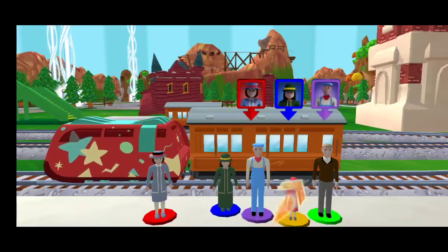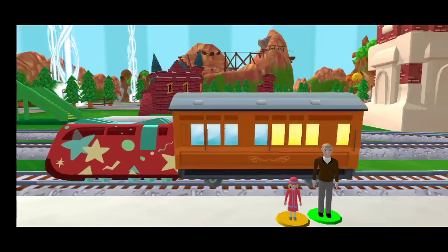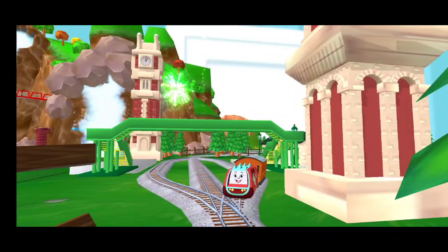Help the passengers board the carriage — drag each of them. That's perfect! Amazing. Great — thanks a lot for your help!